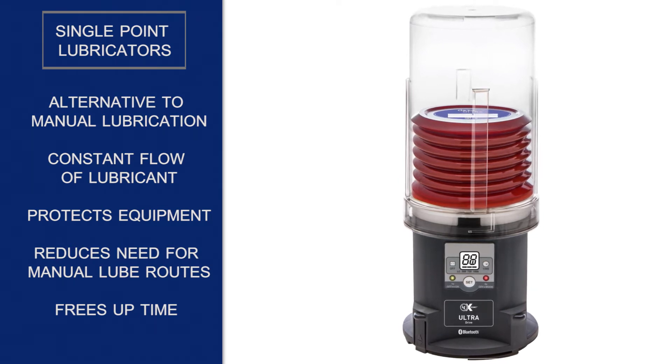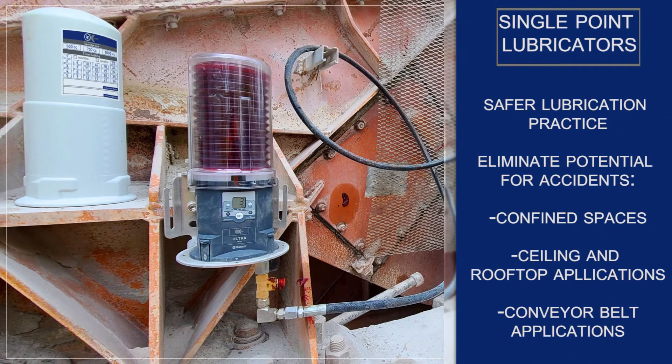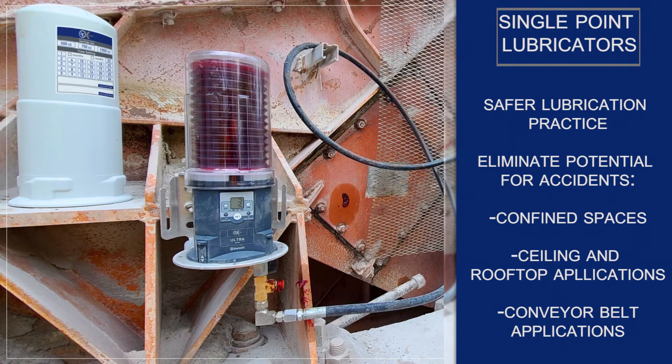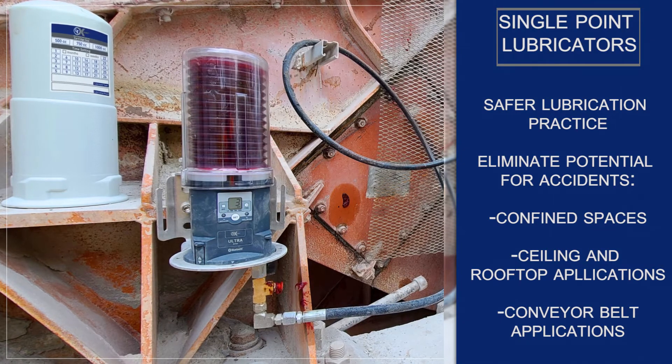Single point lubricators ensure safer lubrication practices by eliminating the potential for an accident by over 95% in hazardous locations such as confined spaces, ceiling and rooftop applications, and conveyor belt applications.